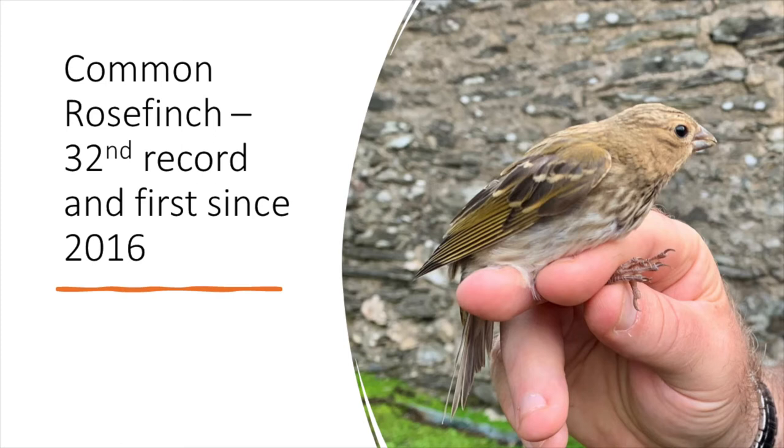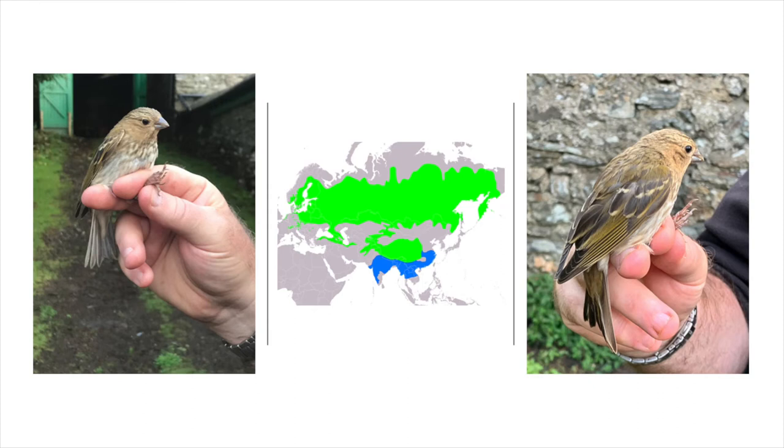Just to round off what was a very exciting week, we then caught a Common Rosefinch — a very drab-looking bird by many standards, but still interesting to us. It was the 32nd Calf record and the first since 2016 — a species which breeds very commonly across the whole of Europe and into Asia.